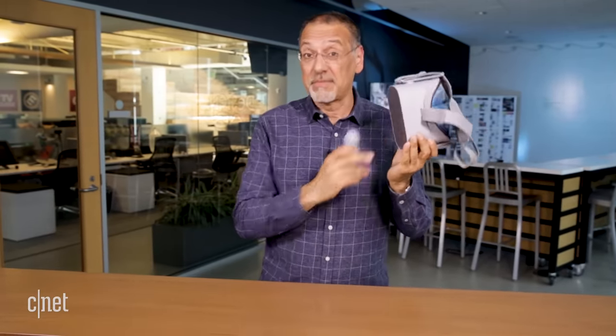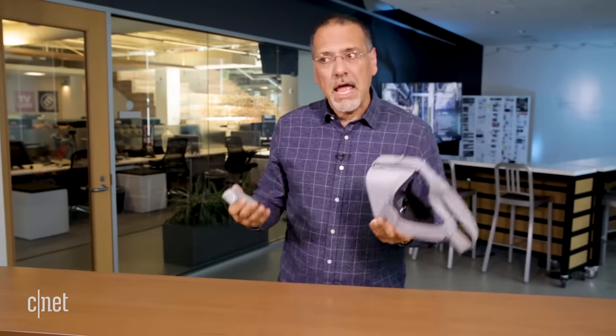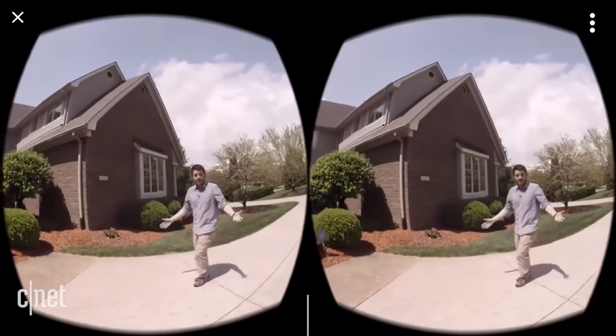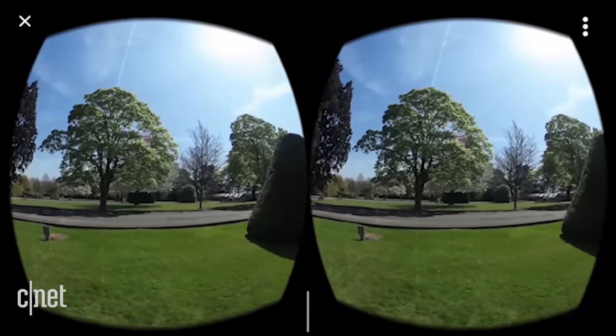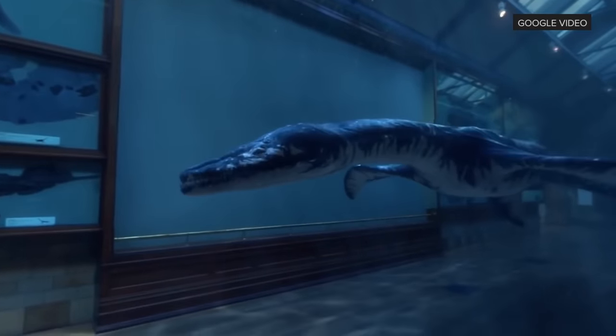Virtual reality is when the world you're standing in is replaced with a virtual one. Everything you see and everything you hear is replaced with something computer generated. The world that it takes you to can be very naturalistic, actually, or extremely synthetic and fantastic.